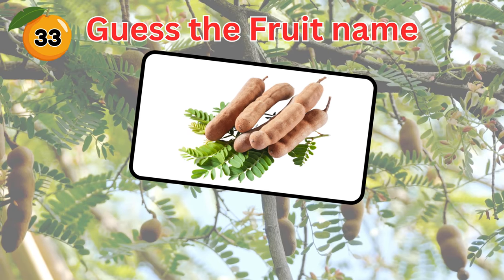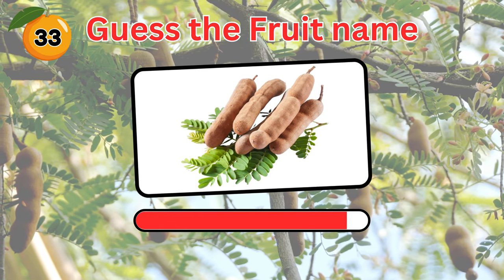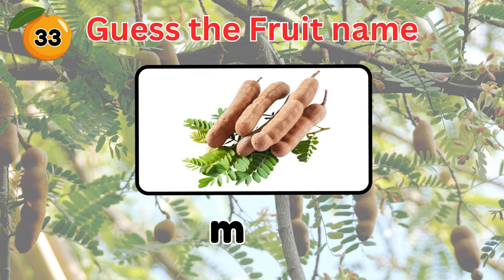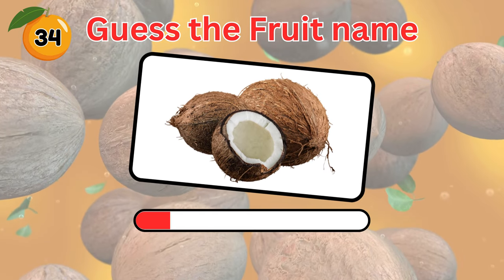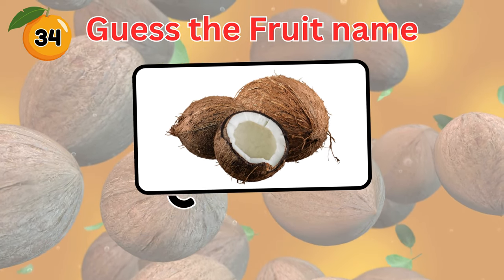Name this fruit. Three seconds on the clock. It's a tamarind. How about this one? It's a coconut.